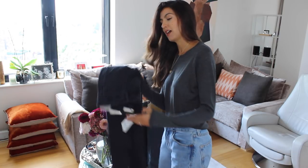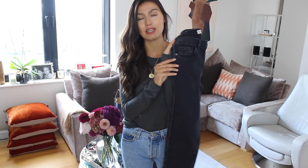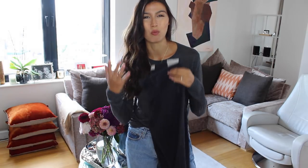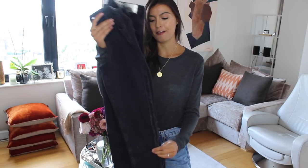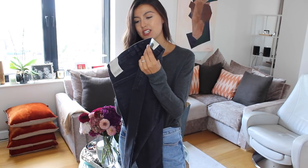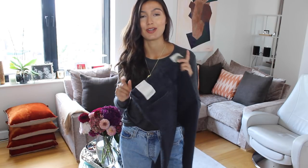I bought these jeans because they were on the mannequin when I walked in. I would never usually be drawn to black skinny jeans — I much prefer a mum-fit now — but these really caught my eye mainly for the detail down the side and the fact they're not totally black; they have a wash so they're a little bit grey as well. I got them in a size 36 — UK 8 — and they were £25.99.